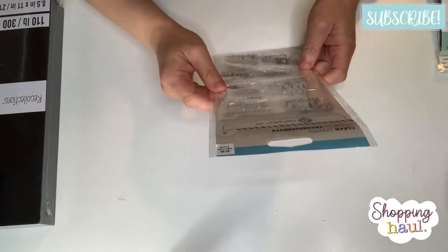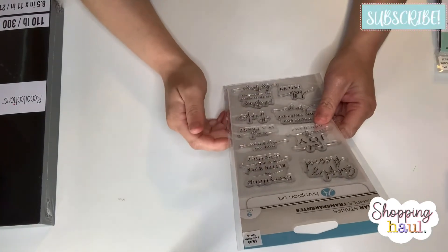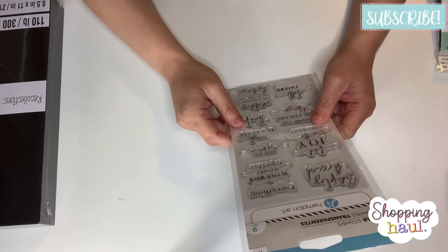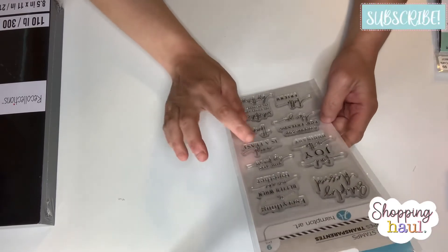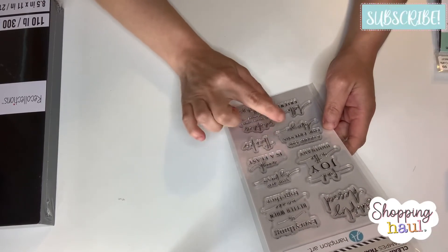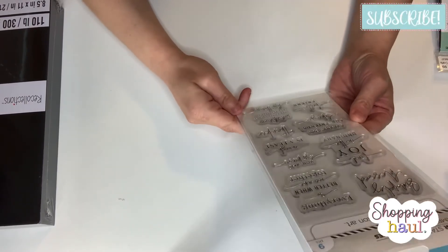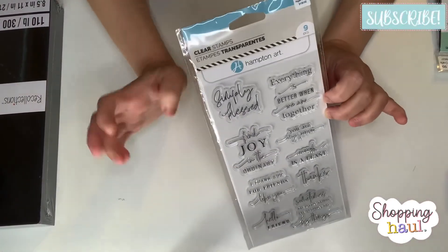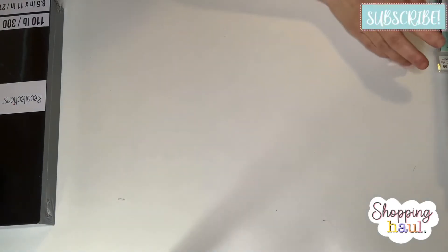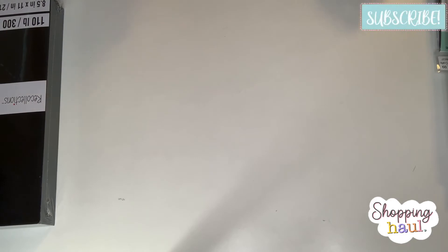The very last thing from Hobby Lobby is this stamp set from Hampton Arts, all about friendship. It says: 'Simply Blessed,' 'Everything is better when we are together,' 'Find joy in the ordinary,' 'You are my person,' 'Enough is a feast,' 'I thank God for friends like you,' 'Hello friend,' and 'Sometimes the little things are actually the big things.' I love this stamp set — beautiful font and beautiful sentiments.